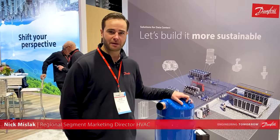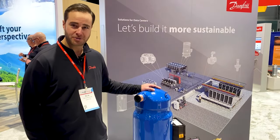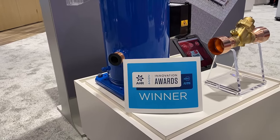Hi, everybody. I'm Nick Mislak with Danfoss. I'm the marketing director for commercial compressors and HVAC applications here for North America. I want to introduce today the DSG compressor, which is the 2024 Cooling Category Innovation Award for the 2024 AHR show.